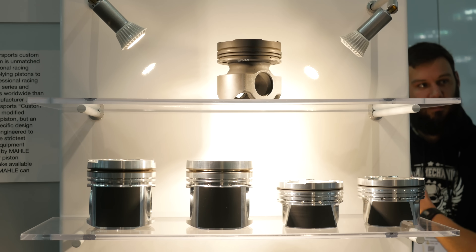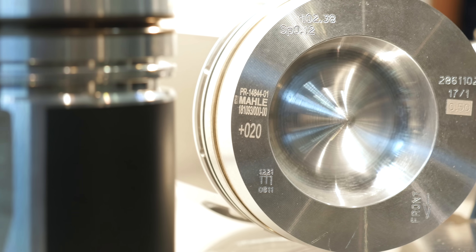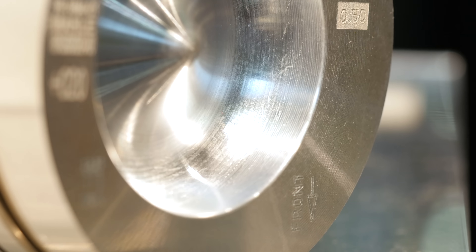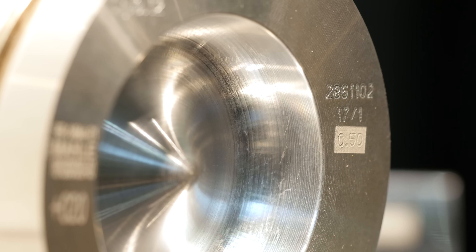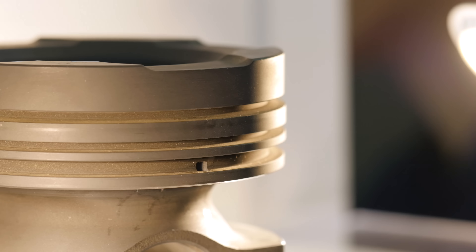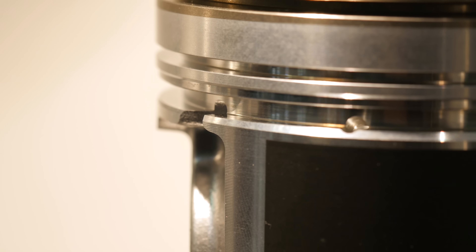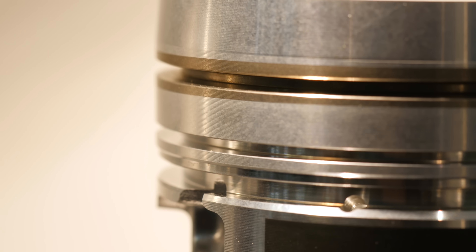As we've seen power levels climb increasingly higher in the diesel tuning market, it becomes apparent that at some point the factory components inside the engines aren't up to the task of putting up with all of that additional pressure inside the combustion chamber. At this point we need to reach to stronger aftermarket components in order to maintain engine reliability. I'm here with Eric from Mali Pistons and we're going to talk about some of the aspects that go into the design of an aftermarket piston for the diesel tuning market.